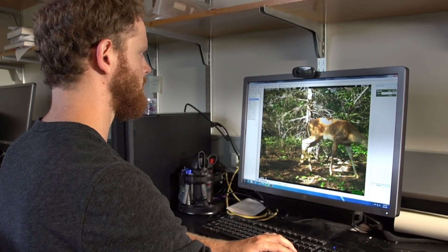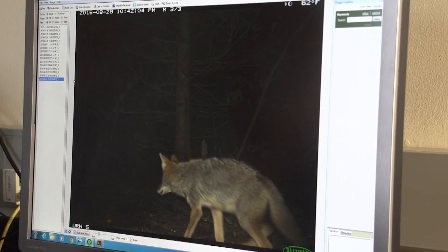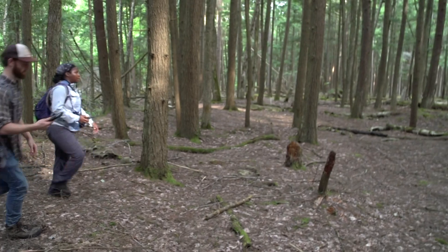When you first extract the SD card, it's like Christmas. When you pop it into the computer, there's this feeling of excitement that never really goes away after your first camera trap. Seeing hundreds and hundreds and thousands of deer pictures, but when you hit that first coyote or that first bobcat or a bear, it's really exciting.